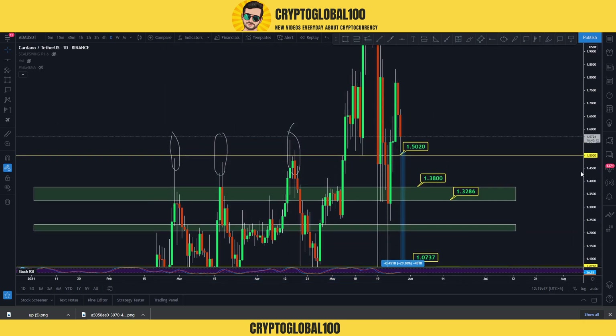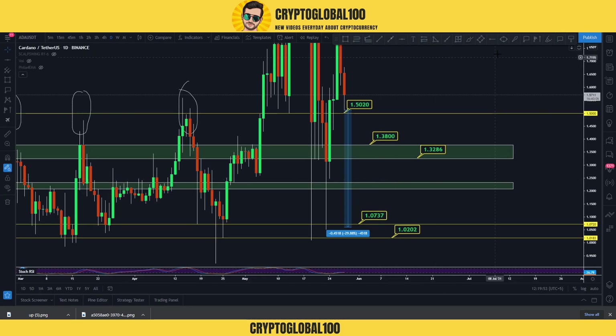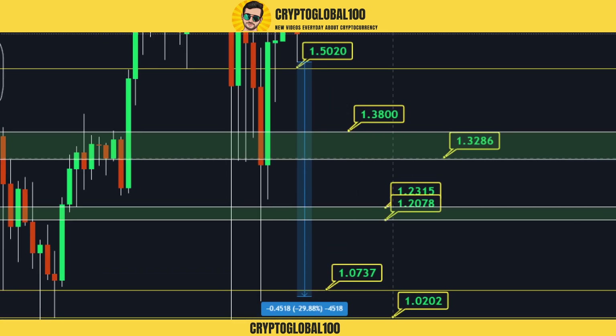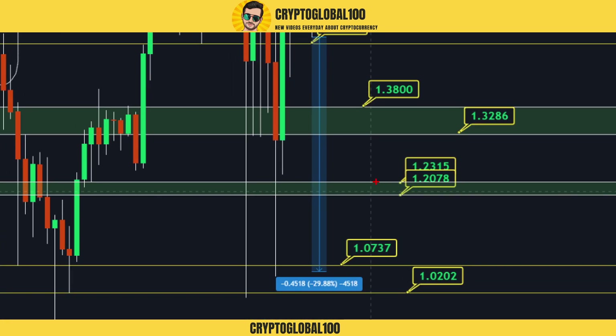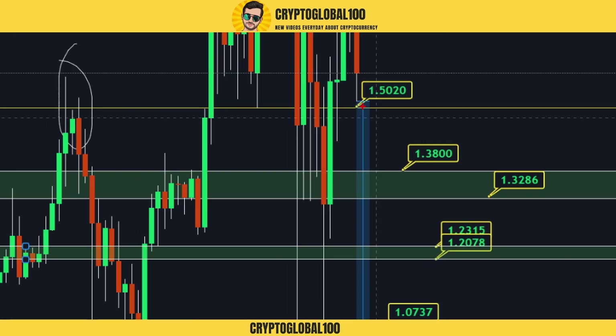You can place your buy orders around here as well. This is the first demand zone. The second demand zone would be around 1.23 to 1.20. This demand zone is not going to come unless BTC drops significantly — maybe to 34,000 or 33,000. If it goes further below that, the price could come down to 1.23 to 1.20.